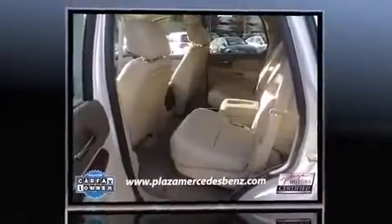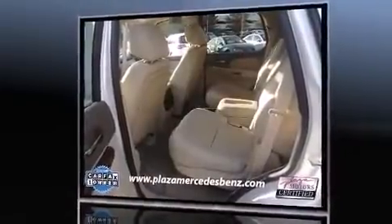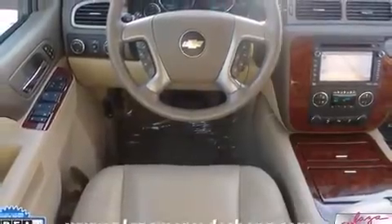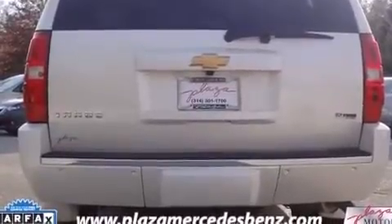A wealth of standard features means that you no longer have to sacrifice — like leather upholstery, automatic dimming door mirrors, heated and ventilated seats, a power rear cargo door, adjustable pedals, a trailer hitch, and a blind spot monitoring system.